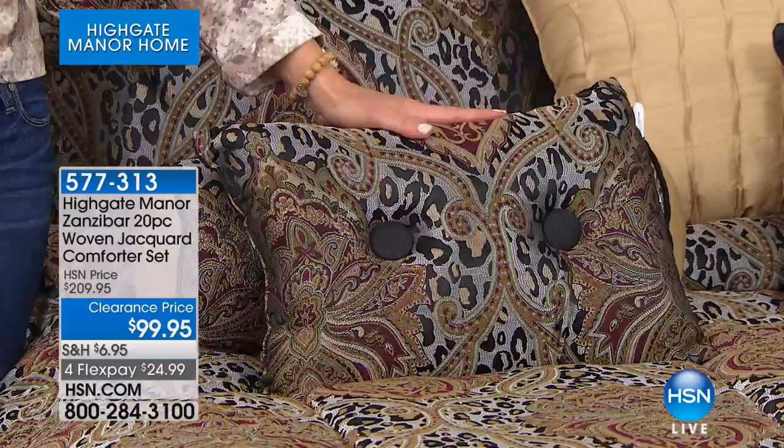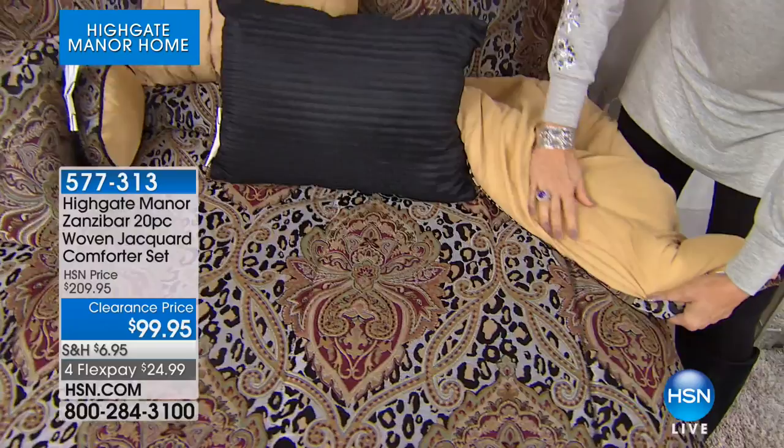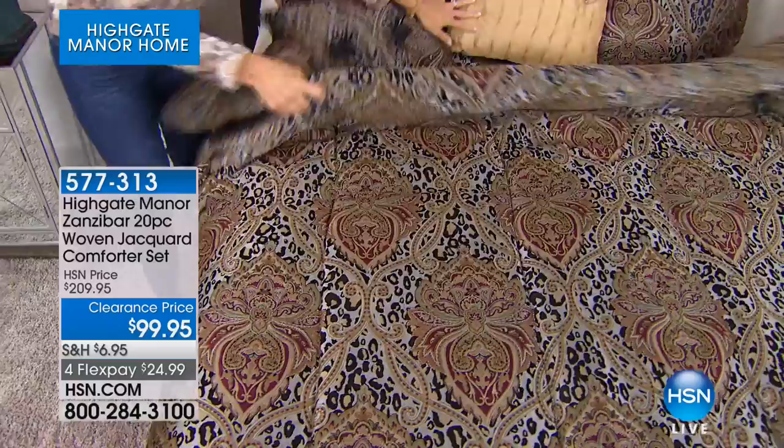The reverse is a microfiber reverse — feel the hand on this. It's machine wash and dry. So even though it looks delicate and custom-made, you can actually put this in the washing machine, then the dryer, and you don't have to worry about it.